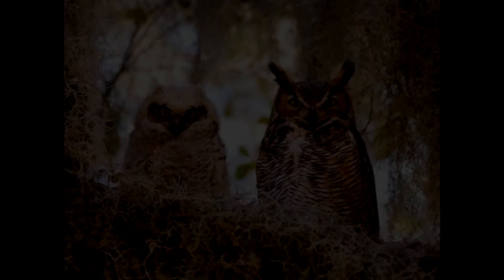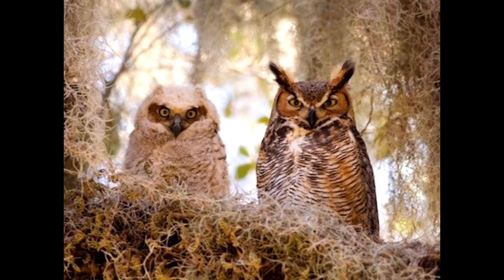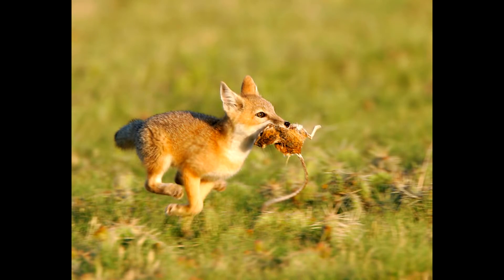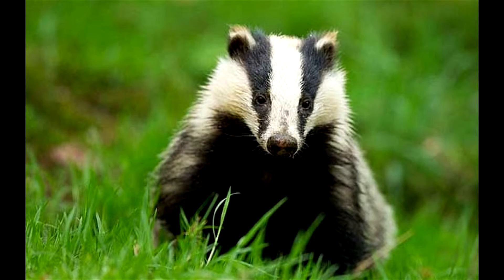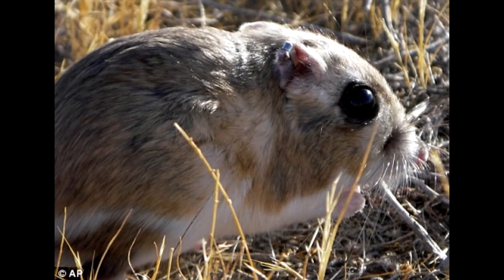Humans don't really protect these creatures, but neither do their predators, which include barn and great horned owls, coyotes, foxes, badgers, and snakes of different kinds. These predators eat the giant kangaroo rat.